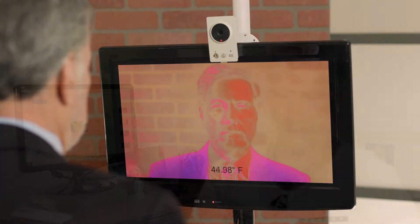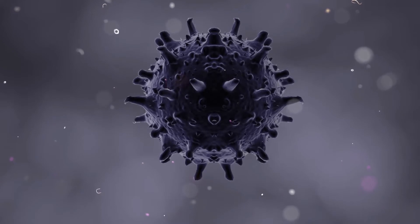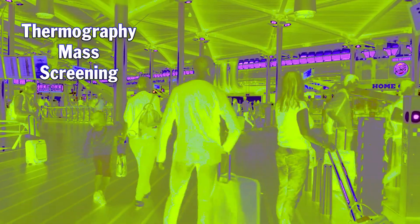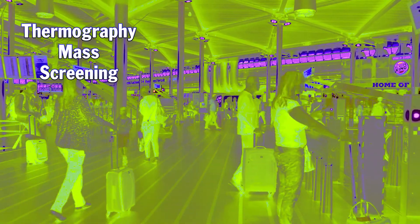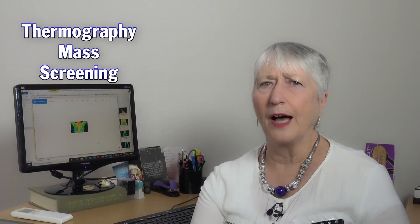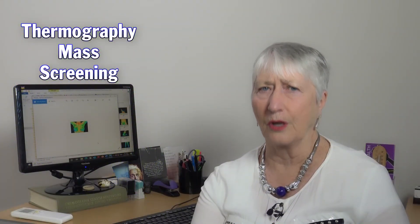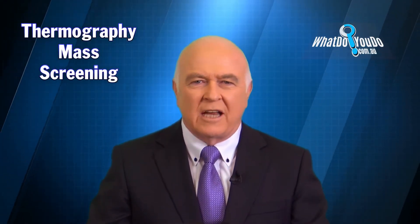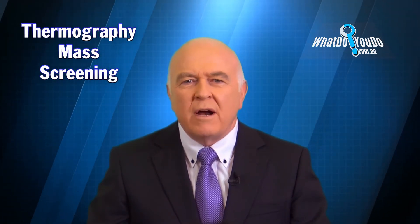The other interesting thing about thermography — that came in when the SARS virus was announced some years ago — was they started to do mass screening at airports and installed thermography machines at virtually all major airports in the world. As you come through, before you get to baggage claim, you are being screened whether you know it or not. Any air traveller who's flown into a reasonably sized airport in the last 10 years will have had a thermography scan even though they weren't aware of it.